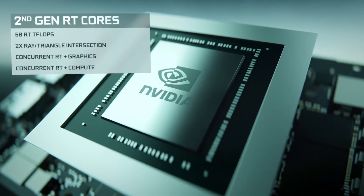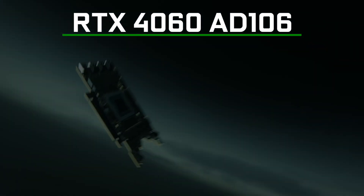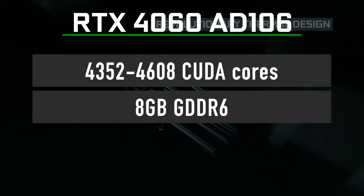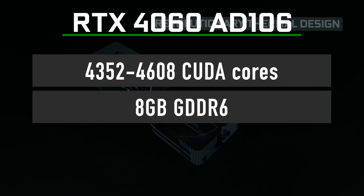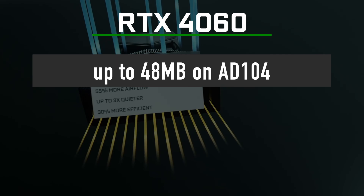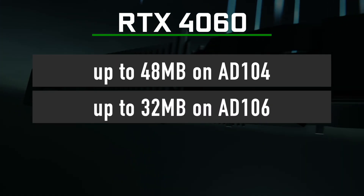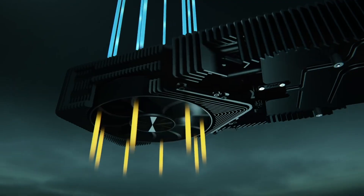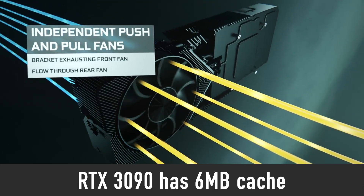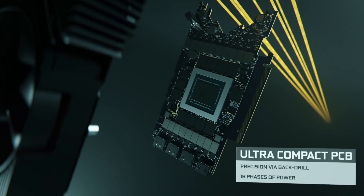However, I think that Nvidia will most likely go for the second, less attractive configuration, using an AD106 chip paired with 8GB of memory. Either way, RTX 4060 will still have a very large cache — up to 48MB if Nvidia decides to use the AD104 chip, or up to 32MB on AD106. For comparison, RTX 3090 has just 6MB of cache, so having a much larger cache will help increase performance in games by quite a bit.